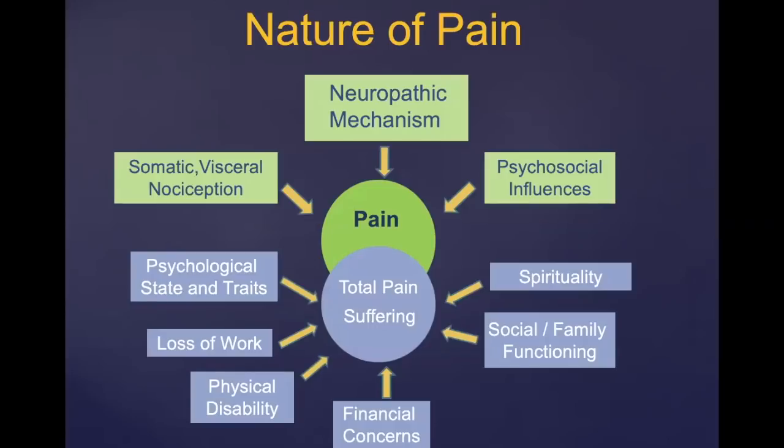Total pain involves physical phenomena, which includes somatic, visceral, and neuropathic mechanisms, but then a whole element of suffering. Suffering encompasses psychological states and traits, things that involve social and family functioning, spirituality, financial concerns, loss of work, physical disabilities, and coping skills. We'll talk about some of these because the integrative modalities work on the suffering.